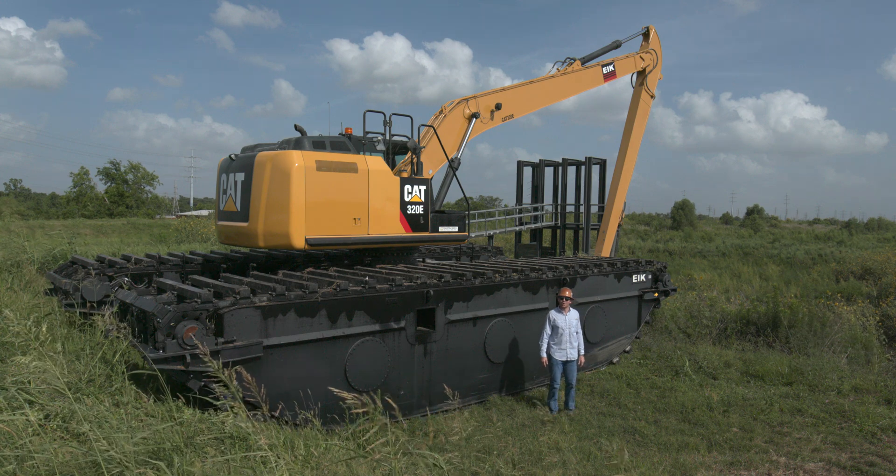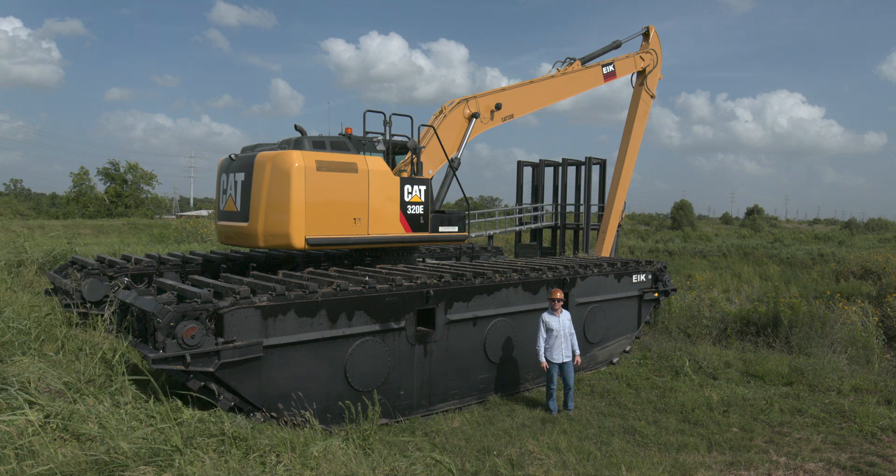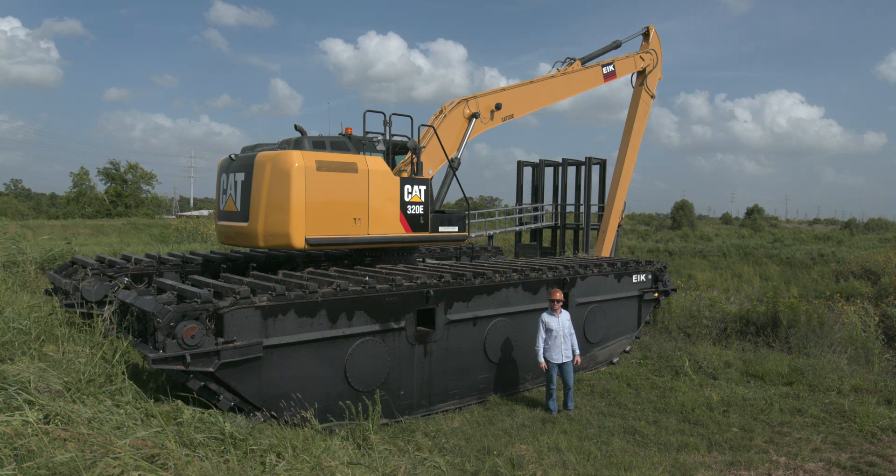The AM200 series pontoons are equipped with multiple motors, one at the front and one at the rear, for dependable performance in unseen circumstances.